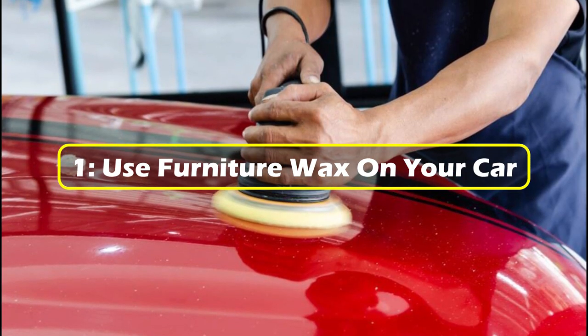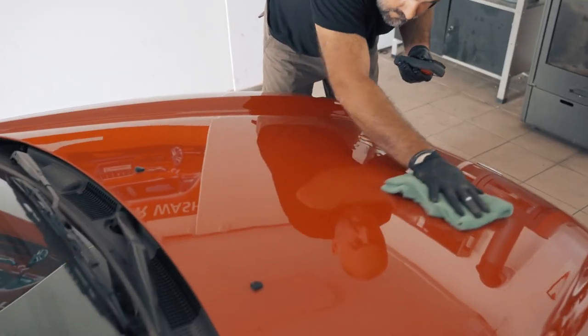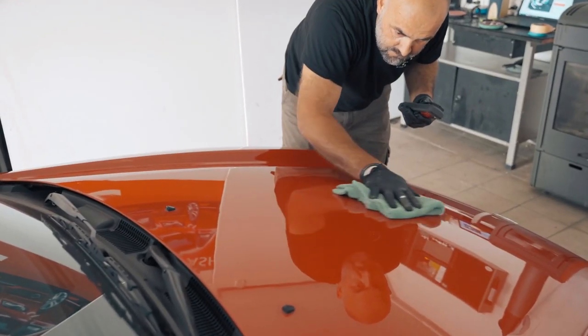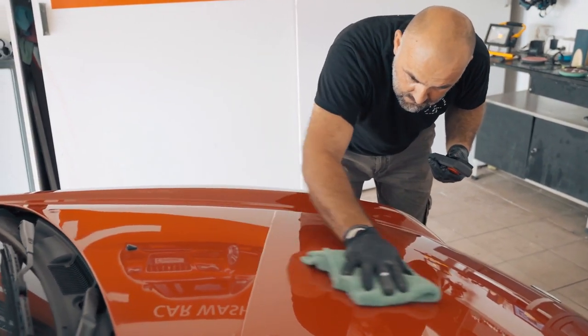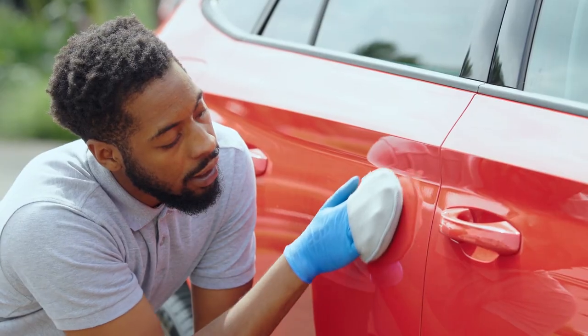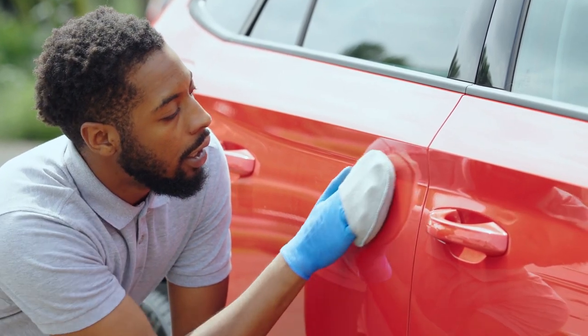1. Use furniture wax on your car. Let's kick off this unusual journey with a habit that raises a few eyebrows. Yes, it's true — some of the most frugal people have been known to use furniture wax on their cars. Use caution and make sure that it won't destroy your car's finish, but this frugal habit is one you probably haven't considered before.